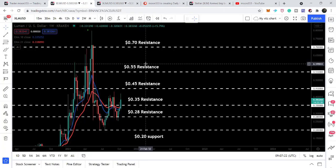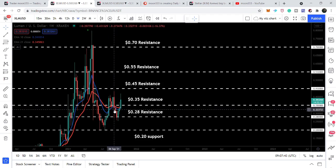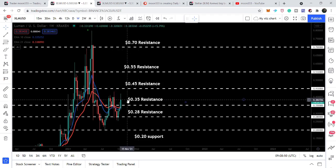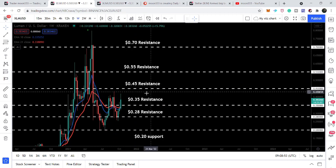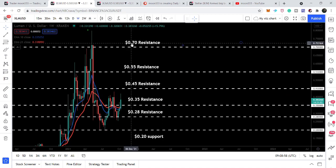Now let's move to the live weekly time frame chart, where we have some major support and resistance levels. Recently the price line has completely broken out the 35 cents resistance level on the weekly time frame and has also broken out the exponential moving average 21. Previously it broke down this support of 35 cents and EMA 21 as well, but now it has broken out both these resistance levels at the same time. Right now it is moving towards the next resistance of 45 cents, then we will have the next resistance at 55 and then at 70 cents.